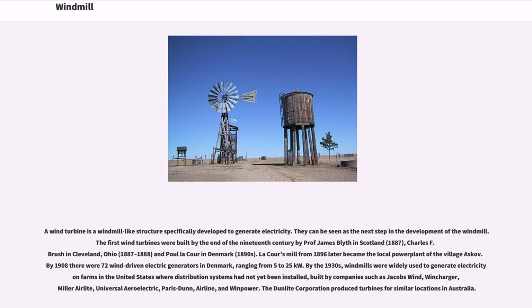La Cour's mill from 1896 later became the local power plant of the village Askov. By 1908 there were 72 wind-driven electric generators in Denmark, ranging from 5 to 25 kilowatts.